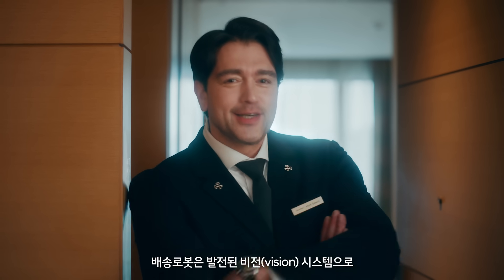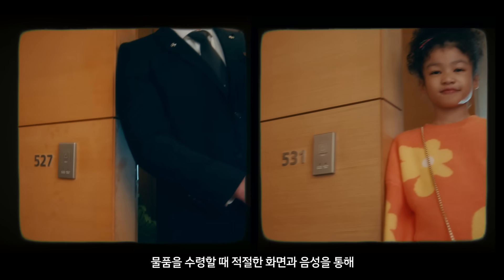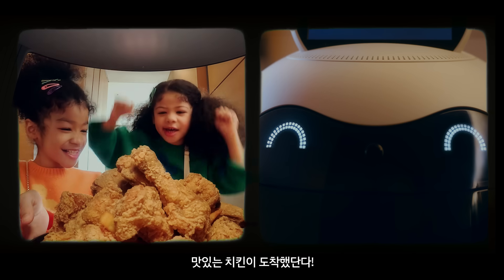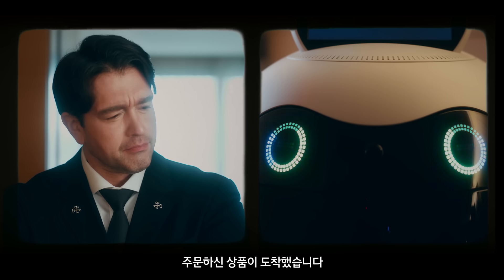When receiving goods, the advanced vision system sends a message through appropriate display and voice by distinguishing whether the customer is a child — "Hello my friend! This is the delicious chicken you ordered!" — or an adult: "The requested item for room 527 has arrived."